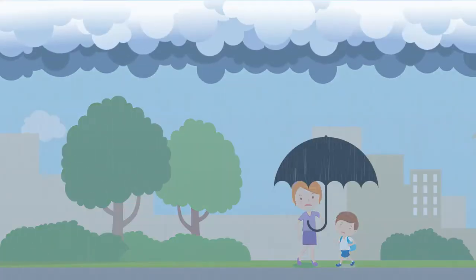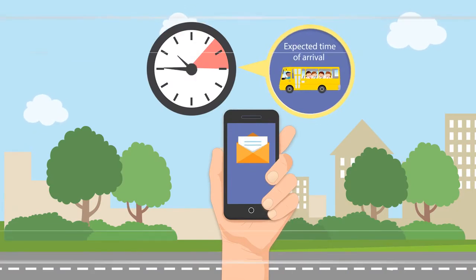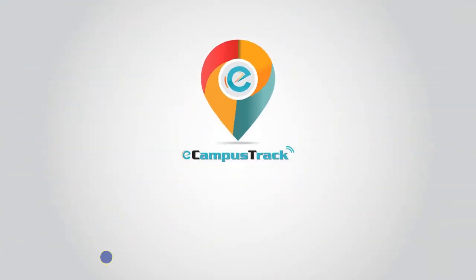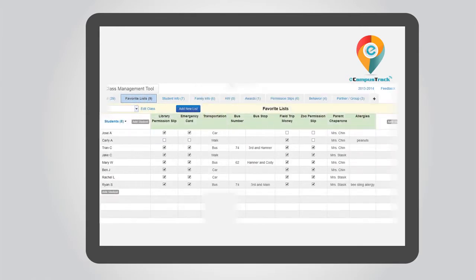Even in unfavourable weather conditions, you will get an SMS alert of the expected time of arrival. Our integrated system monitors bus speed, driver's discipline, any sort of emergency, and offers a detailed report to ensure ongoing safe driving practices.